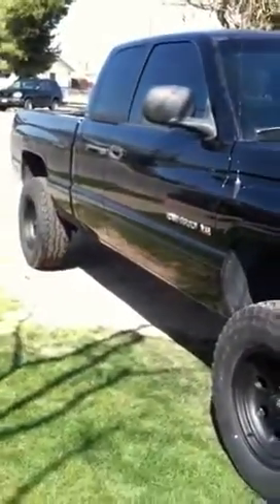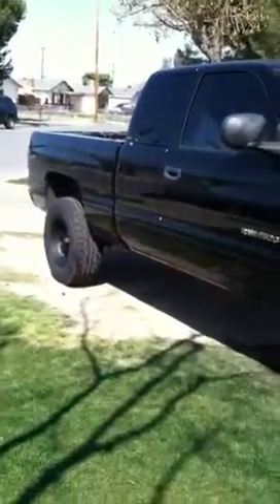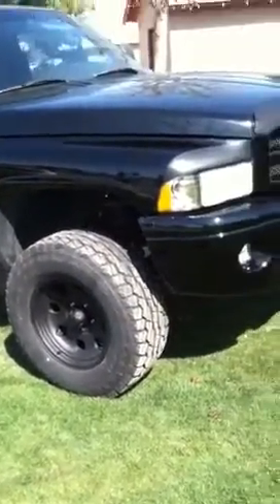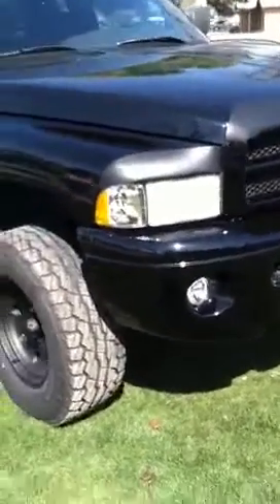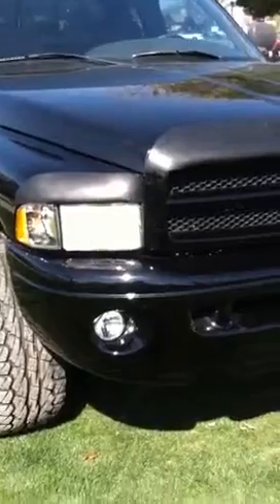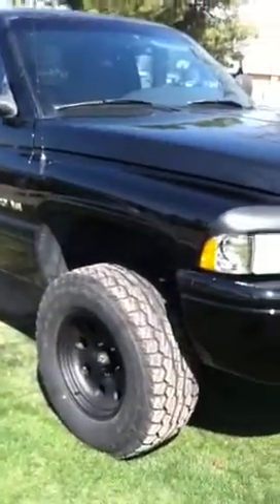All black on black, got a little bit of scratches here and there, nothing big. I got an air intake. About 115,000 miles — pretty low. I haven't taken it four-wheeling yet, gonna take it pretty soon. Just got everything done about a week ago.